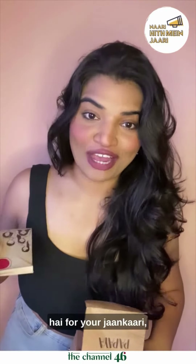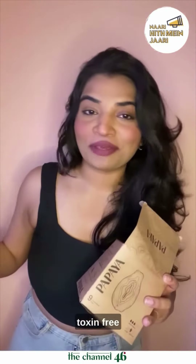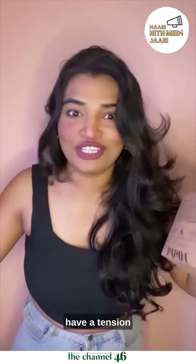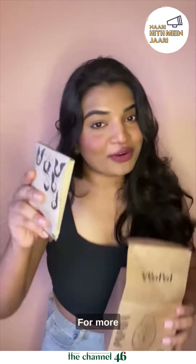So this is for your knowledge, so that you can have a toxin-free period. Check out Papaya's compostable pads. These are toxin-free, fragrance-free, and plastic-free, so that you can have a toxin-free period. For more details, check out the caption.